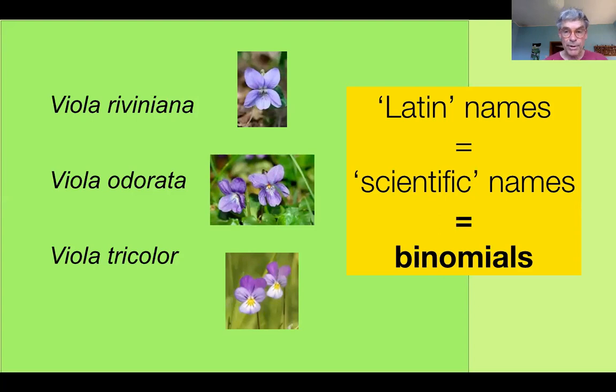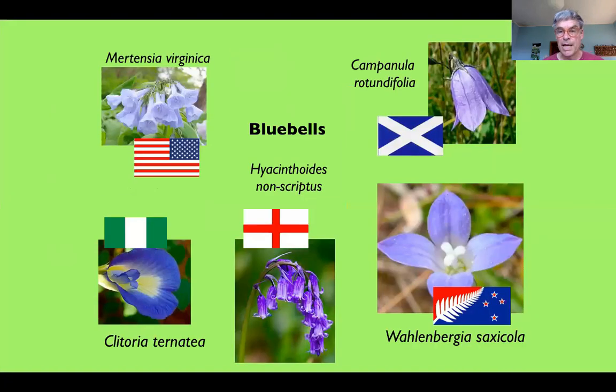Latin names is what we usually call them, but in fact it's a bit inaccurate because many of these names are derived from Greek or indeed other languages. Scientific names is perhaps a little bit more accurate, and we use these because common names can be very confusing — as the example of bluebells, which can mean any one of five completely unrelated plants in different countries.